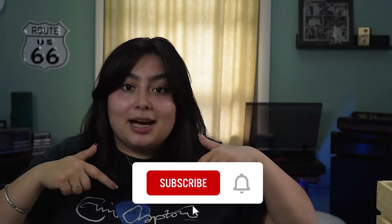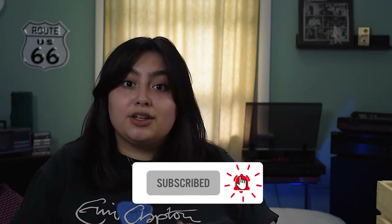Thank you so much for joining us for this video. If this is your first time on the channel, welcome — so glad that you're here. Please don't forget to hit the subscribe button down below and the notification bell so that you don't miss any of my future content.